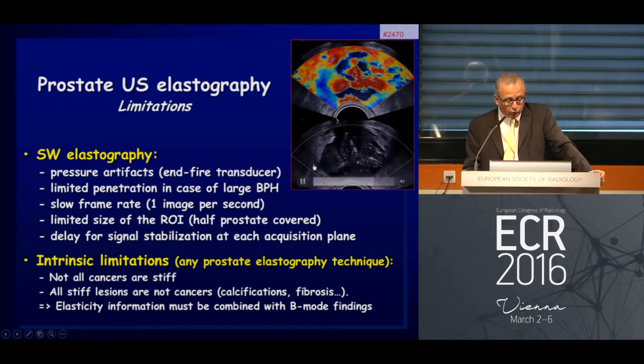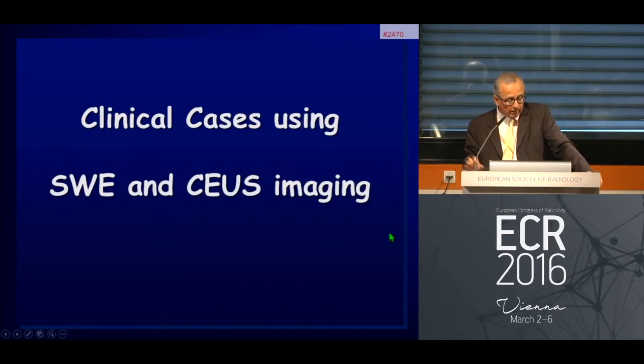Please remember that not all cancers will be stiff, and not all stiff lesions are cancers. Basically, we are just trying to improve the targeting and identification of lesions.